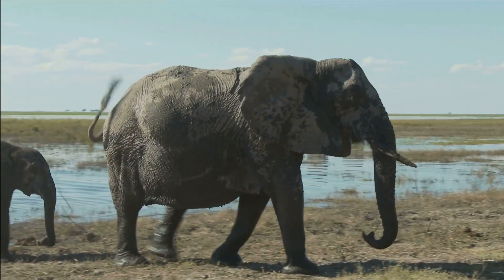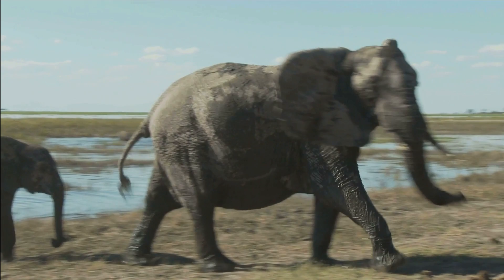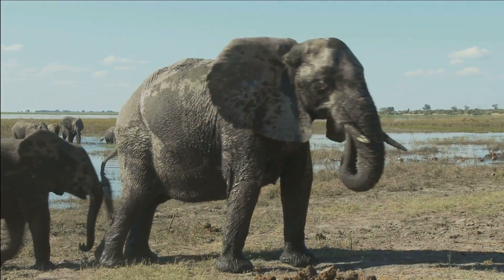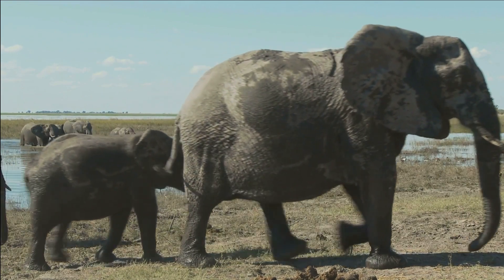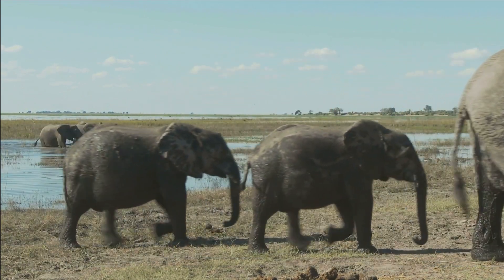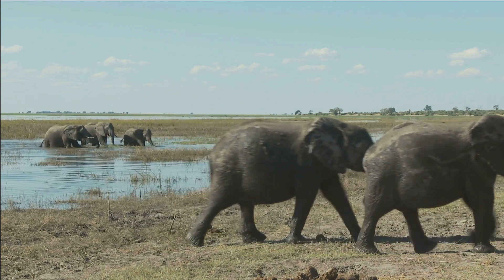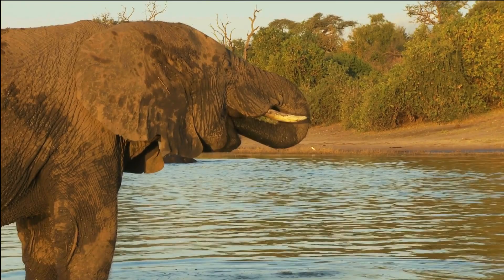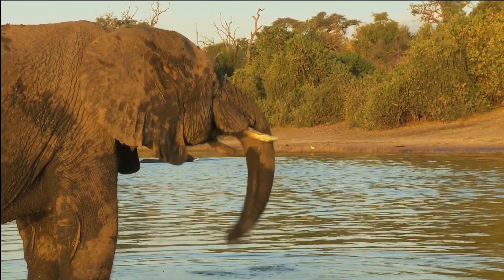Differences in seismic communication between African and Asian elephants. While both African and Asian elephants are capable of seismic communication, there are some differences in the way they use this ability. African elephants are known to produce lower frequency calls that can travel over longer distances, while Asian elephants tend to produce higher frequency calls that are better suited for close-range communication.